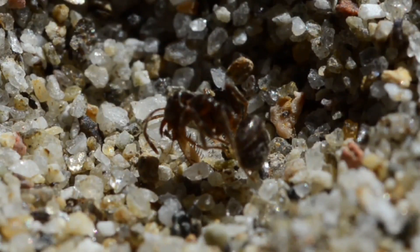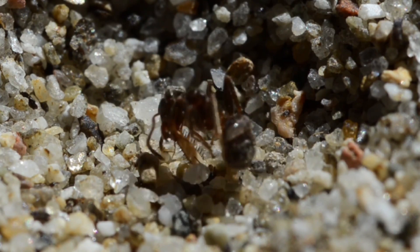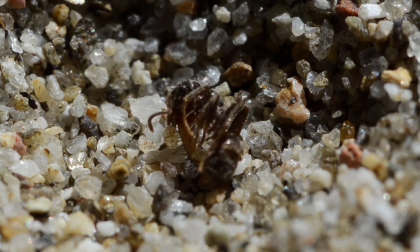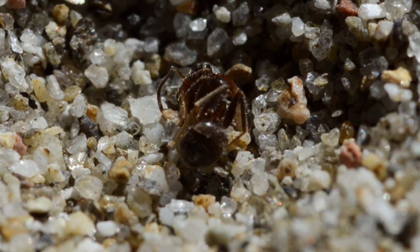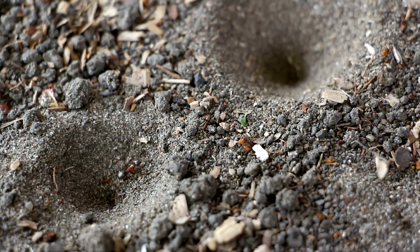When prey sinks into the burrow, the antlion larvae strikes swiftly with its large, powerful jaws and bites the prey to death. Next, the antlion larvae will pull the body of the prey under the sand using fast movements of its body. While in the hole, the antlion will suck the liquid from its prey, then throw the carcass out of the trap.